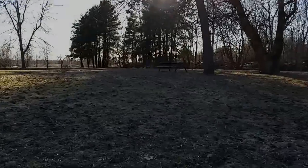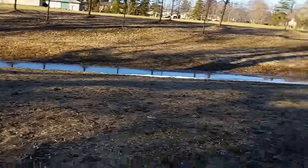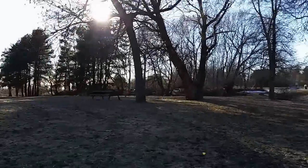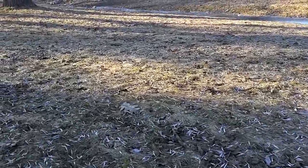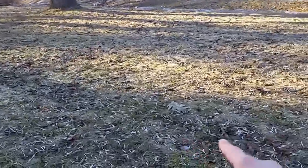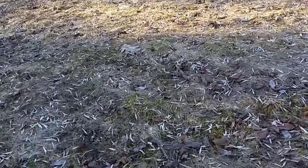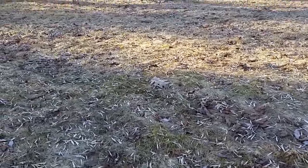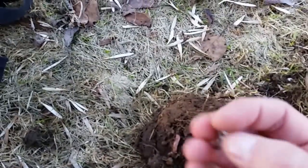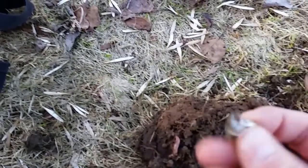Well guys, I'm in between those two trees - this one and this one. That's pretty much where I found my 1943 dime, just in here somewhere. I've been hunting for about ten minutes and lo and behold, look what I found. It's a sterling ring.